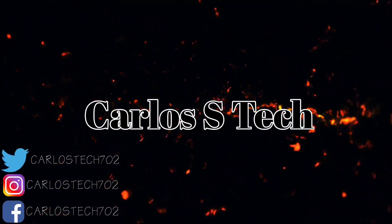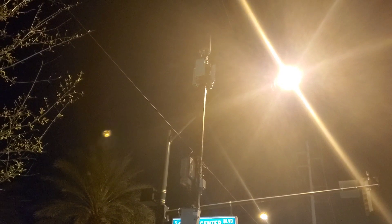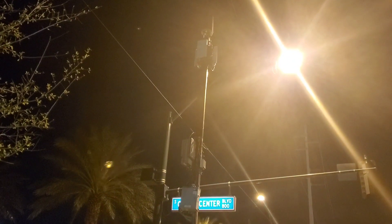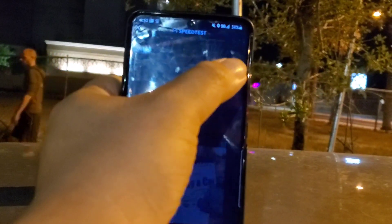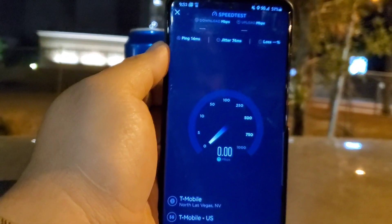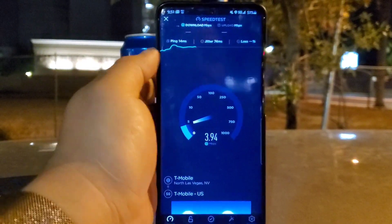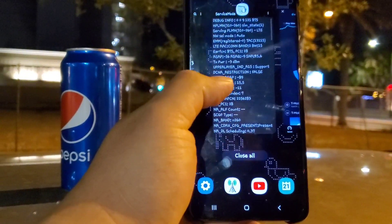Hey, how's it going everybody? We're here in old downtown Vegas testing T-Mobile millimeter wave. I'm right next to the node, as you can see, and it's Band n260, 39 GHz, 50 MHz worth of bandwidth. We're about to start this test right here on n260, 50 MHz T-Mobile millimeter wave, and these are the speeds we're getting.